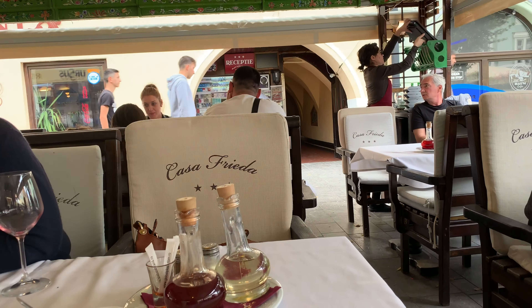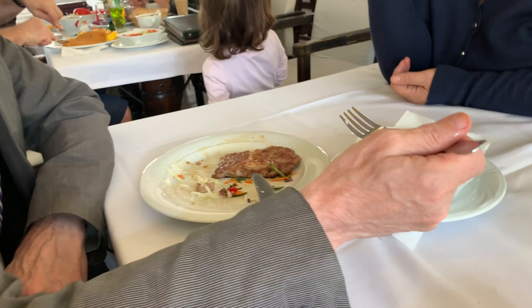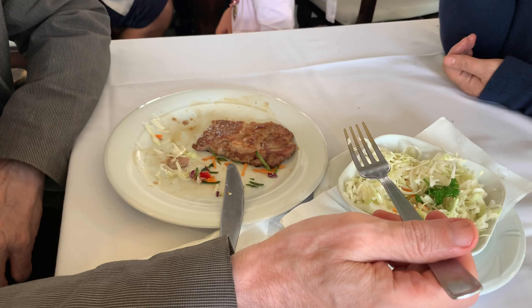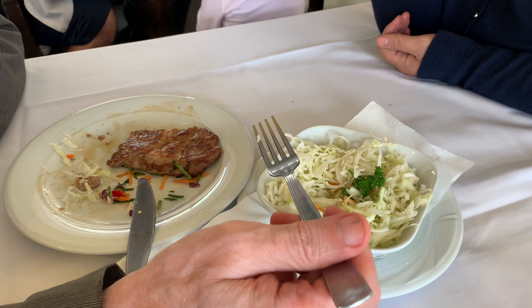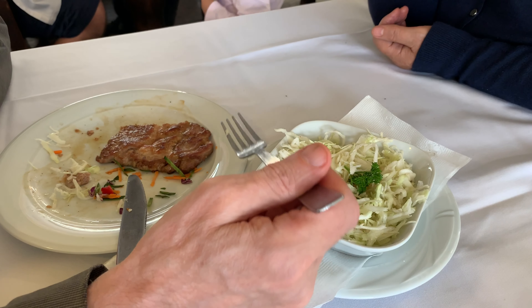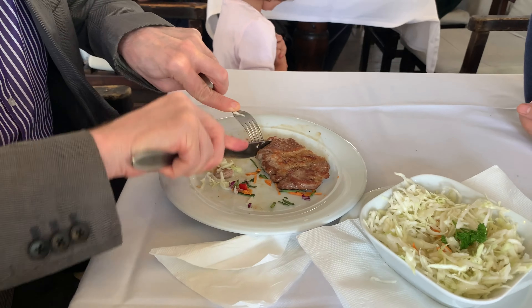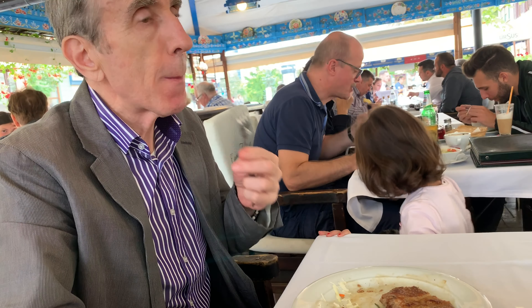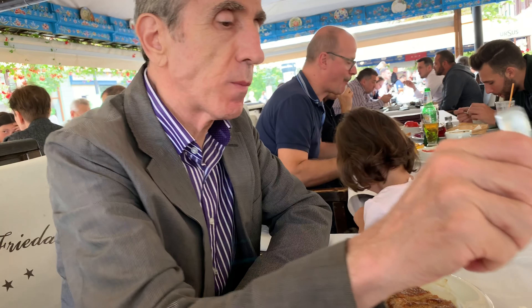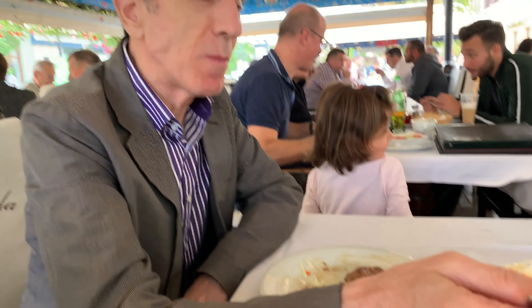I am at another restaurant — the first restaurant, the one that is the most crowded in Sibiu that I've noticed. My father got a pork leg and cabbage salad, and both my parents said it tastes good. Is it good? Okay, it's good.